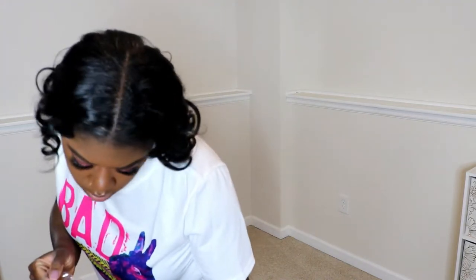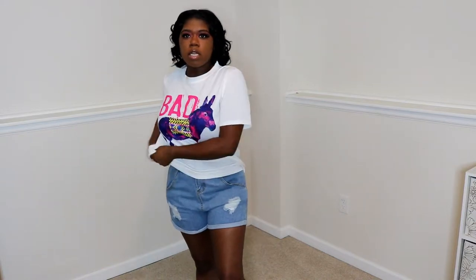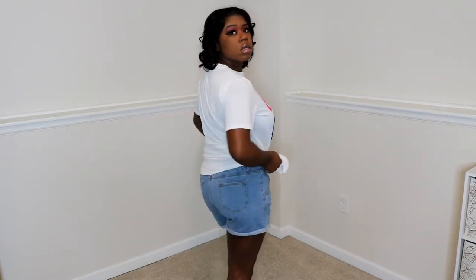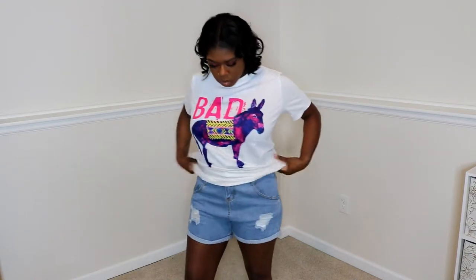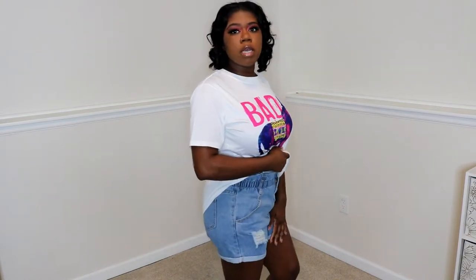I got this in an extra large — I definitely could have sized down because it's oversized. But with a t-shirt like this you can do anything with it. I'll probably end up tying it up in the back or on the side. I could even cut it and make it a crop top, but the design wasn't as high as I expected. The donkey stands for 'ass,' so 'badass' — I thought it was cute. I like having colorful graphic tees in the wardrobe to pair with some jeans.